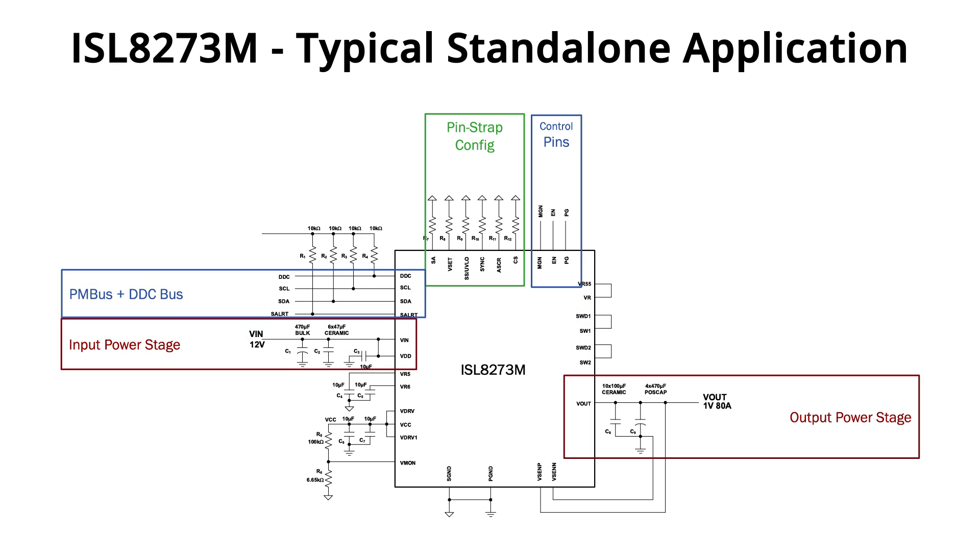This technology provides excellent thermal conductivity to dissipate heat through the system PCB board because of the single conductive layer of material. The typical application diagram shown here is a good example of how easy it is to design the ISL8273M. Only a few external components are required to operate — input and output capacitors, along with a few decoupling capacitors and resistors, are the only required components to be chosen.